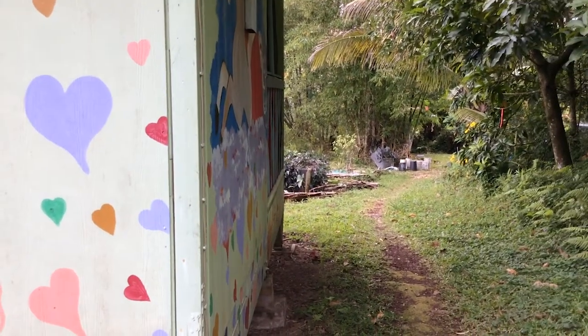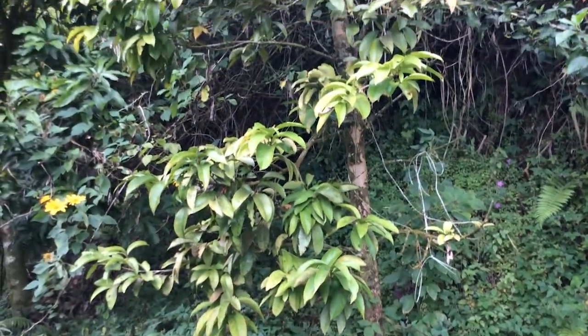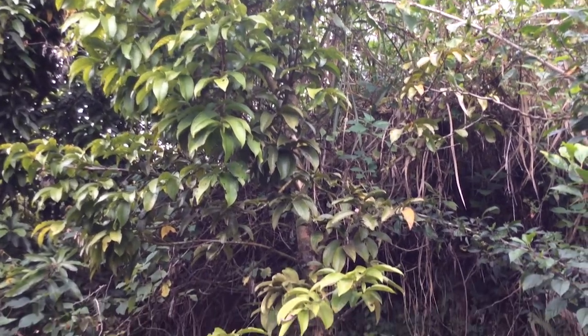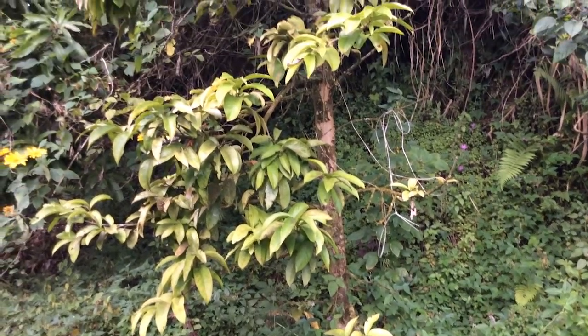Another tree here on the side of Kahuna Cabin, along the path up to Ocean View, is the Mountain Apple. This tree right here is our Mountain Apple tree, one of them. It has gorgeous, spectacular flowers before it starts fruiting. Great tree.